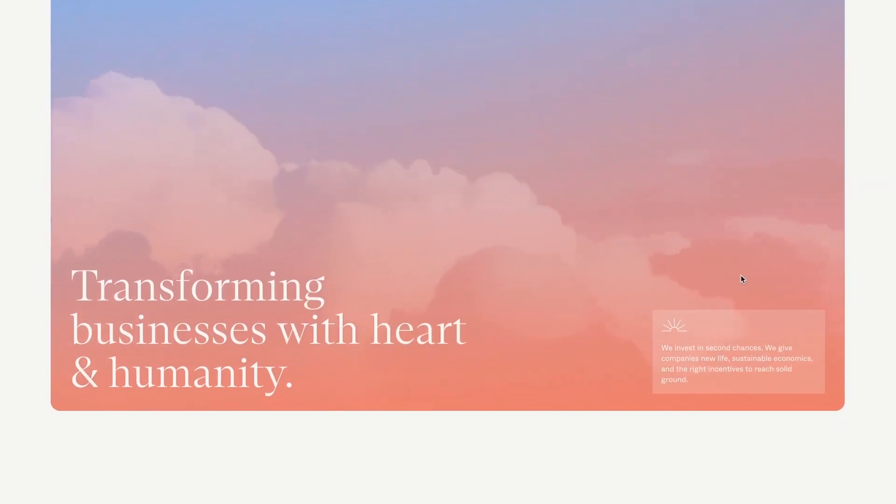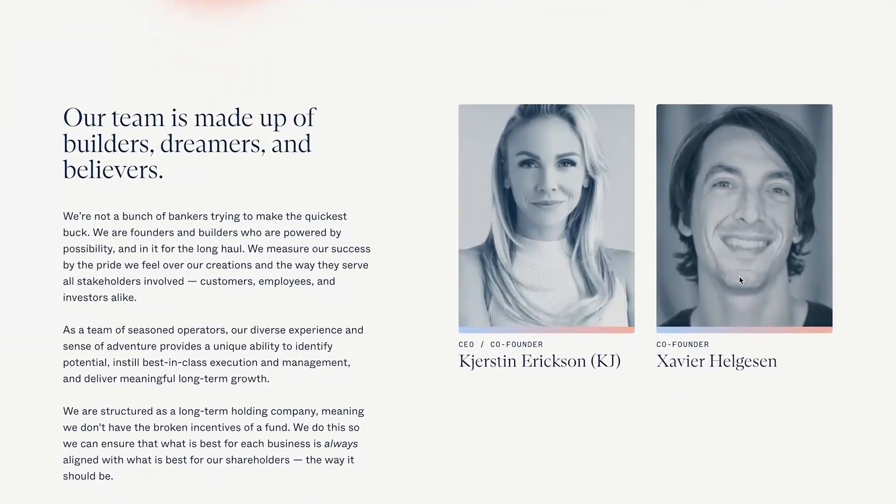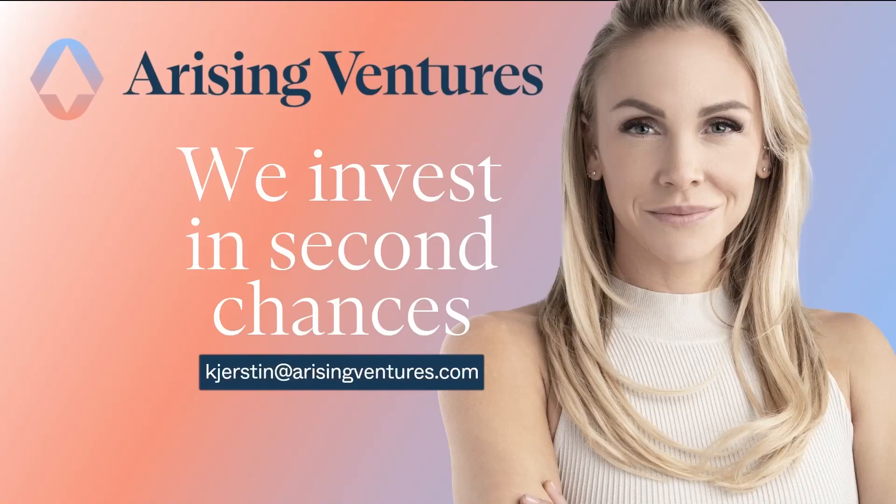Rising Ventures is a holding company that acquires tech startups facing headwinds and gives them a second chance at life. They helped UpCounsel go from burning a million a month and shrinking to profitable and growing, and relaunched Jive from zero to one million in ARR in just five months. Rising Ventures knows what founders care about because they're tech founders themselves. Learn more and connect with the team at arisingventures.com/twist.